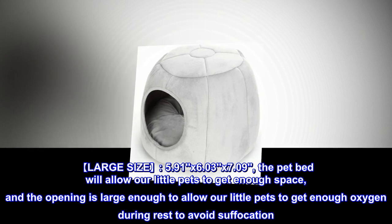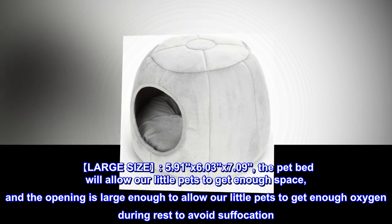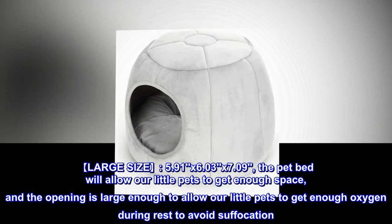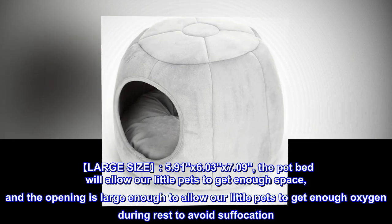Large size: 5.91 x 6.03 x 7.09 inches. The pet bed will allow our little pets to get enough space, and the opening is large enough to allow our little pets to get enough oxygen during rest to avoid suffocation.